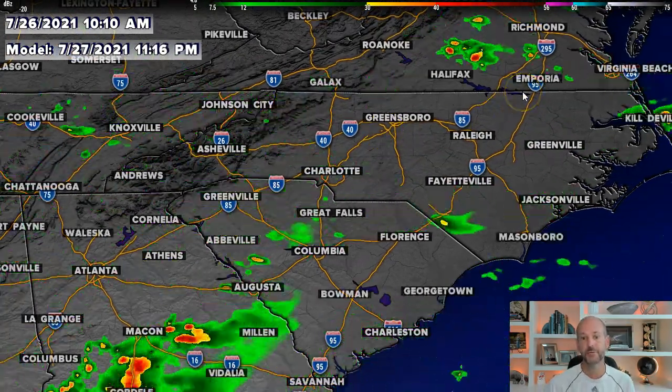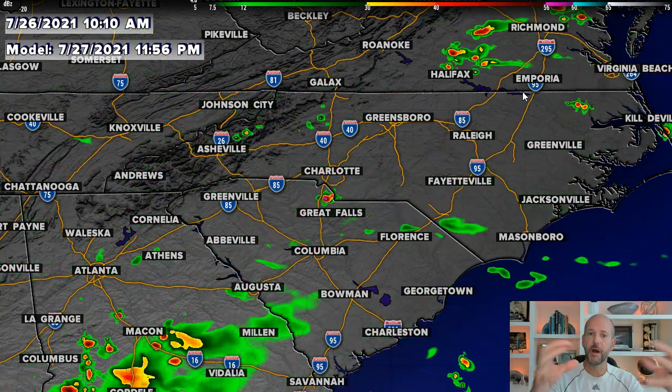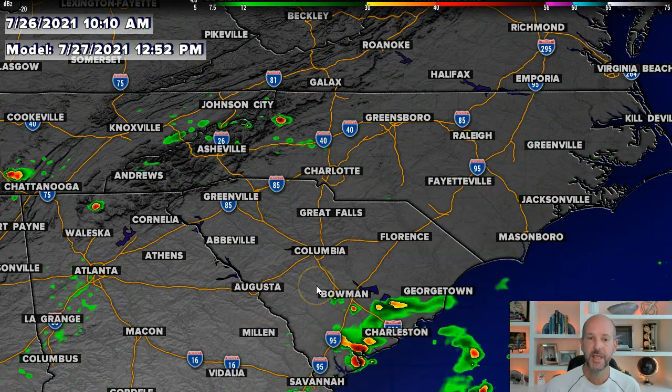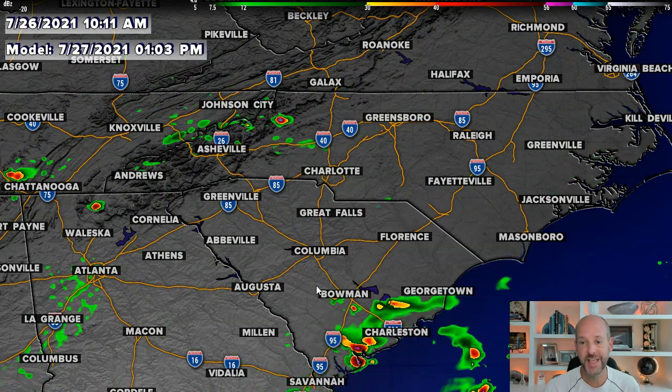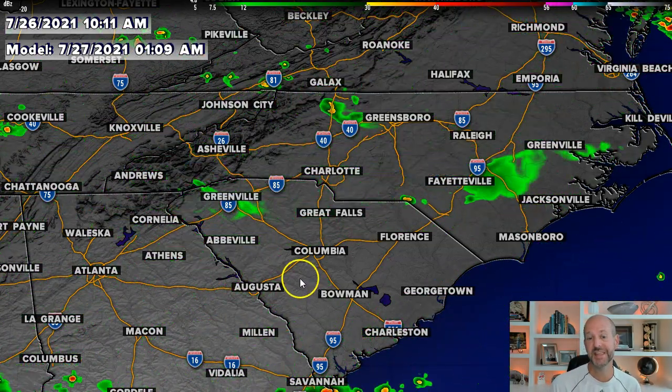This is a 48-hour loop just to show you through today, tonight, calm down, and then tomorrow afternoon things flare back up. Of course we'll have you covered throughout the afternoon and into the evening. If you're watching the Olympics, I'll keep you up to date online, social media, and the WCNC app. Make sure you stay weather aware because we could have some strong storms today and even tomorrow.